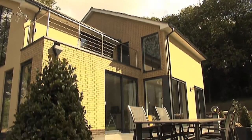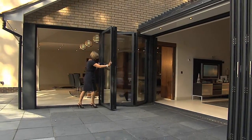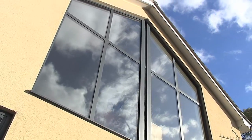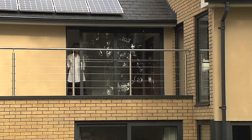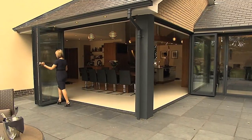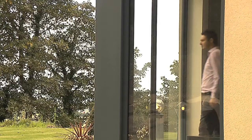This modern new build has benefited from our XP10 bifolding doors, matching fixed windows, matching shaped windows, tilt and turn windows, twin track sliding patio doors, and bespoke insulated pressings cloaking off the structural supports on the returns of the bifolding doors and windows.